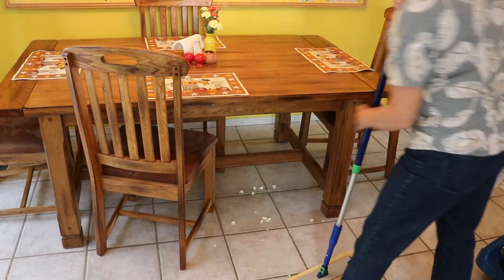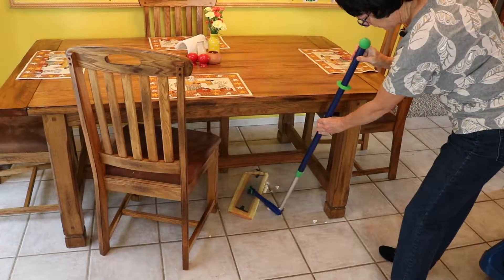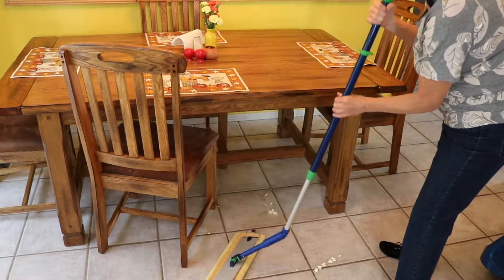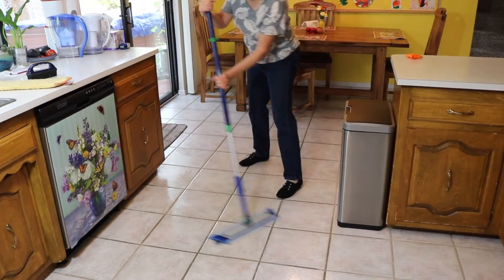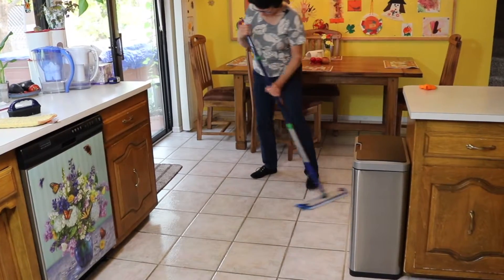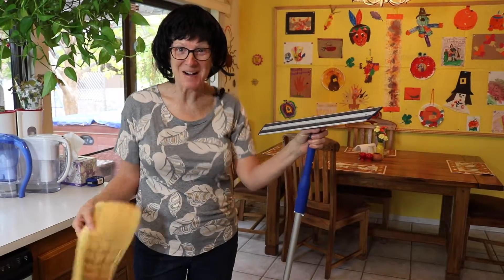The key benefits of the Superior Mop Starter System: it is extremely versatile, allowing you to easily clean around your home from your floors to your ceilings. One mop pad can clean the entire floor, saving you time and energy, and you don't have to use harsh chemical cleaners. Made with Norwex microfiber, the Superior Mop Starter System has the ability to remove up to 99% of bacteria from a surface when following proper care and use.